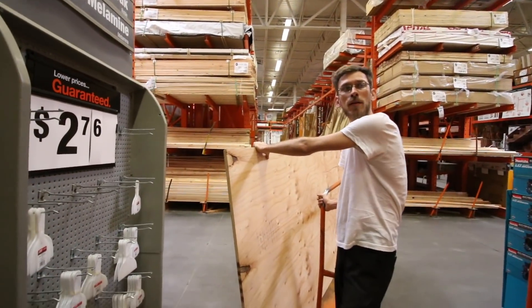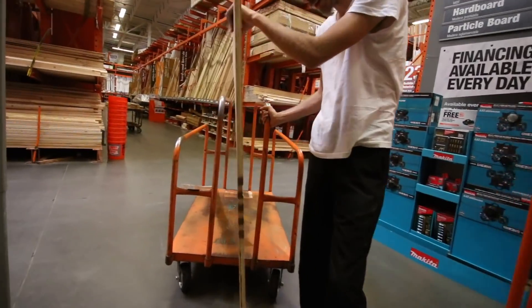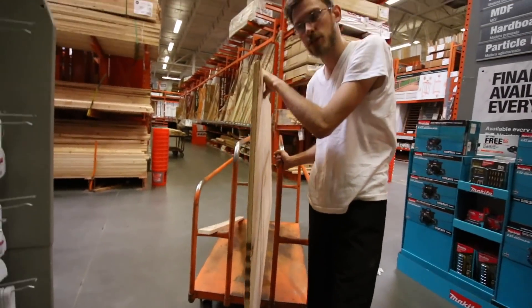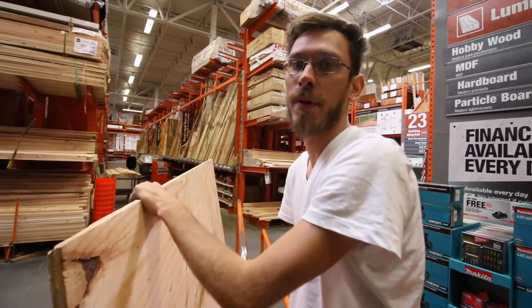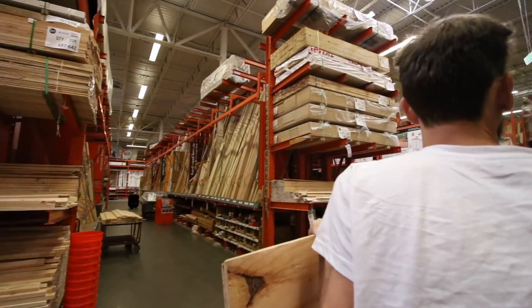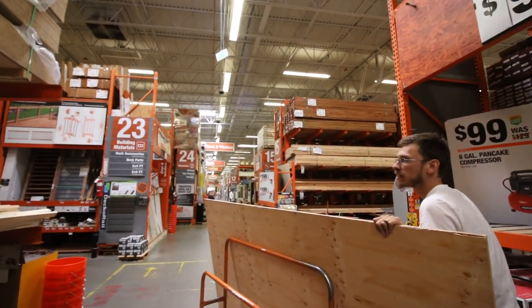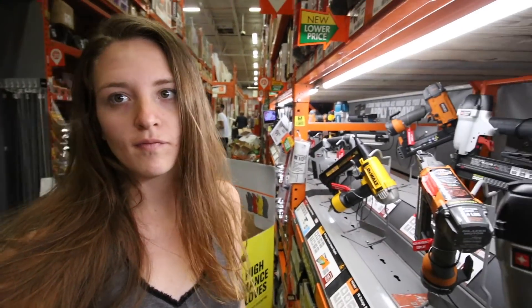Have you found the one? I found the one — three-quarter inch, big old thick plywood. It's the most expensive thing in this whole build. We're at his favorite place — power tools and the hardware store. This is actually his genuine happy place.